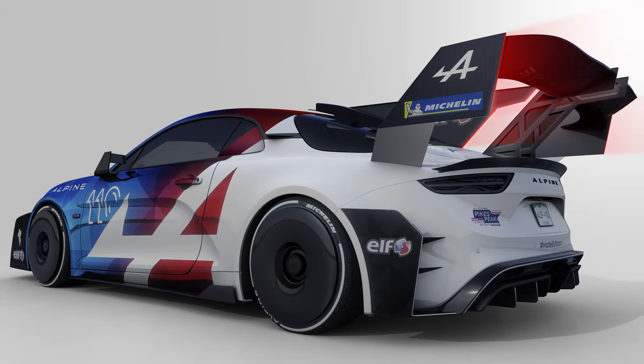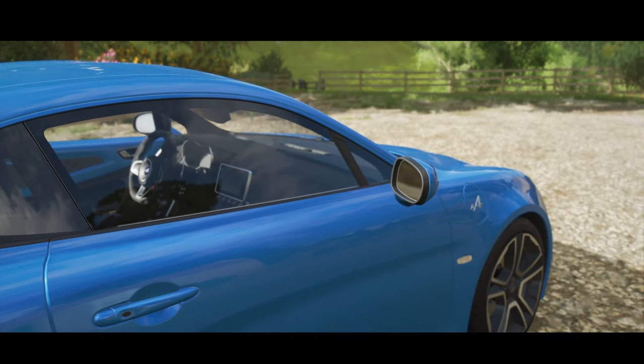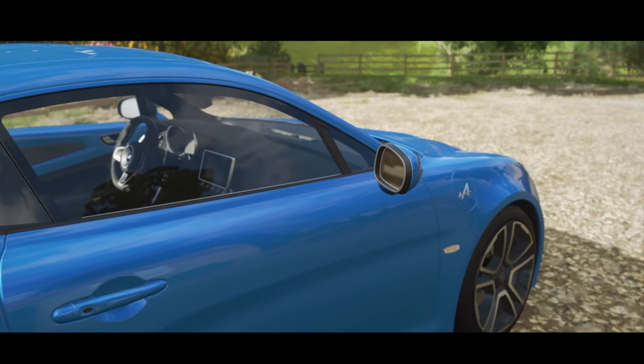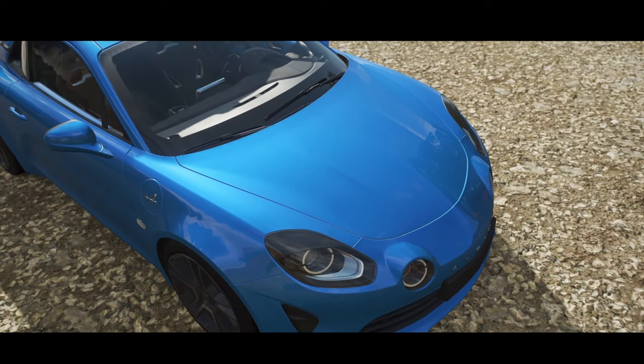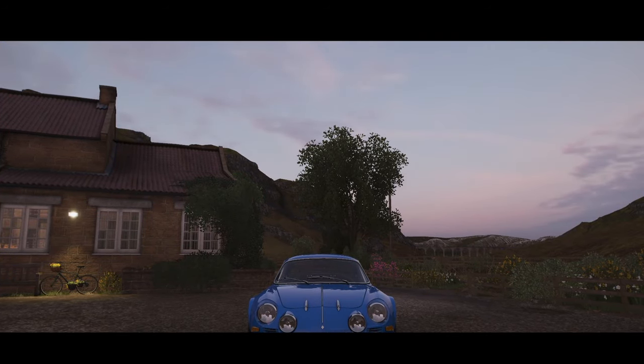The A110 continues to be made today and is relatively underrated, with cars like the Cayman stealing a lot of the spotlight. Truly a shame because it's a fantastic automobile. Thank you all very much for watching, and I'll see you in the next one. Au revoir!